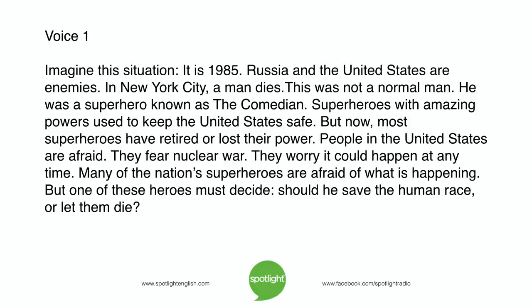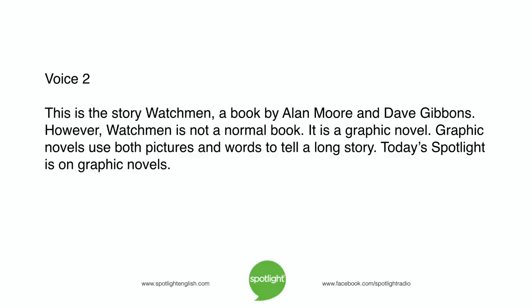Many of the nation's superheroes are afraid of what is happening. But one of these heroes must decide: should he save the human race? This is the story Watchmen, a book by Alan Moore and Dave Gibbons. Watchmen is not a normal book. It is a graphic novel. Graphic novels use both pictures and words to tell a long story. Today's Spotlight is on graphic novels.